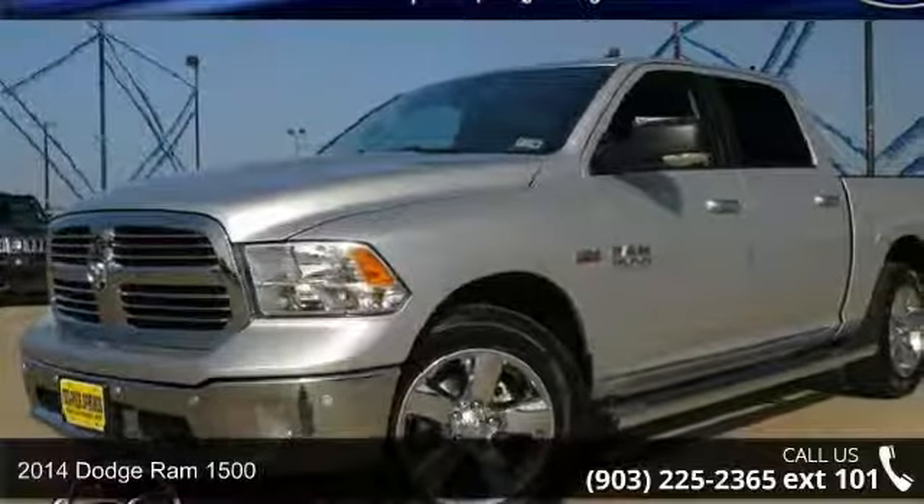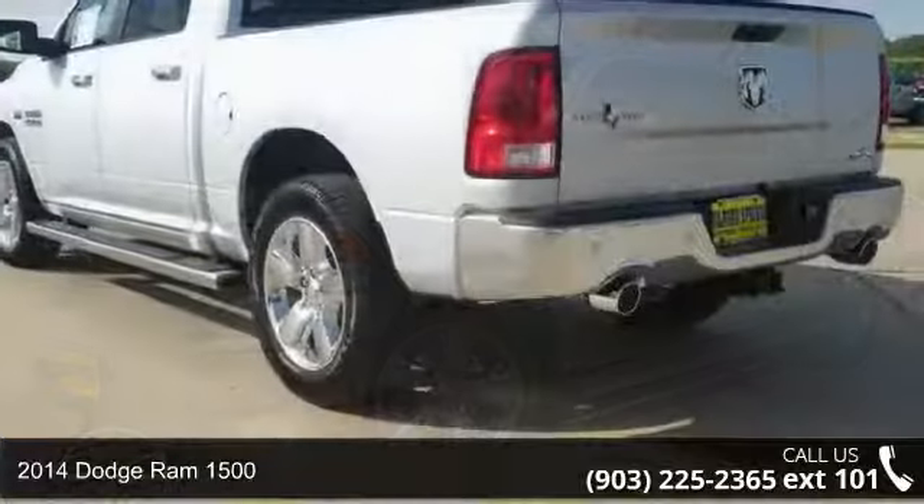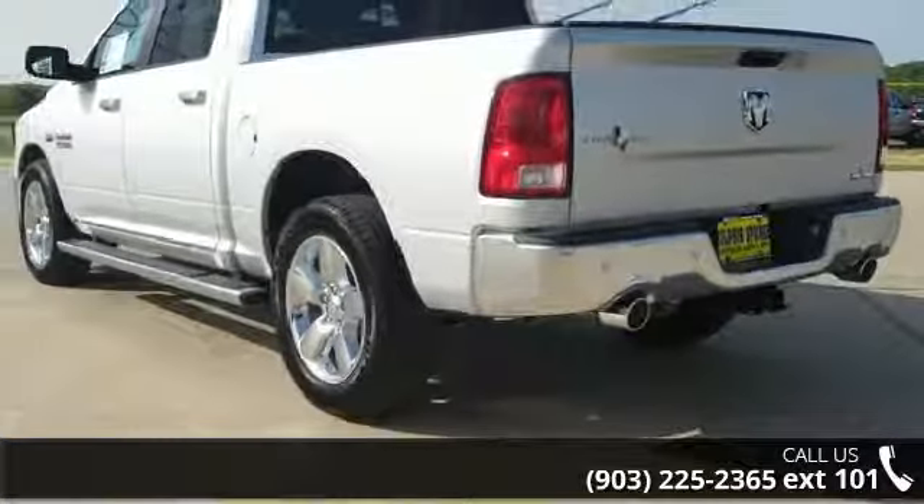Imagine yourself in this 2014 Dodge Ram 1500. If you are looking for a first-rate auto, this one could be yours today.